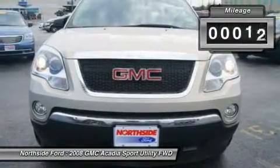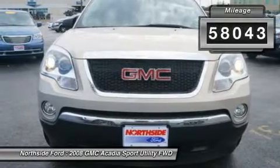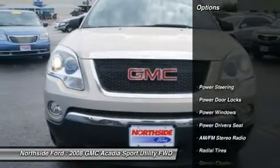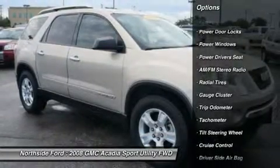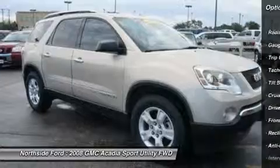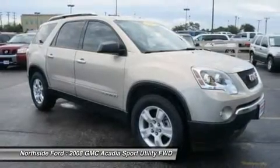New Car Test Drive says the Acadia offers the people and cargo hauling capability of a full-size SUV with more comfort and better fuel mileage. It can squeeze in eight people for care, safety, and comfort. The ride is smooth and it handles well.